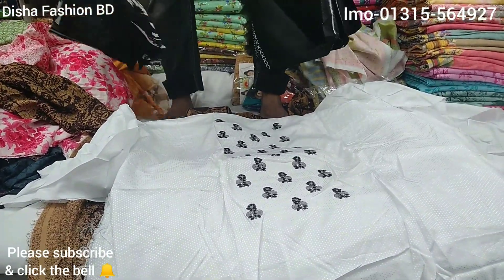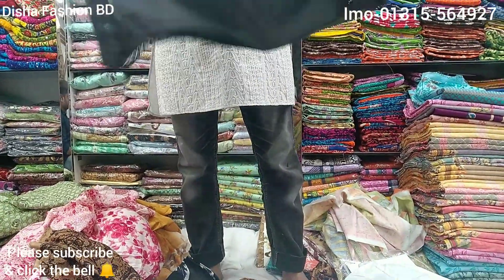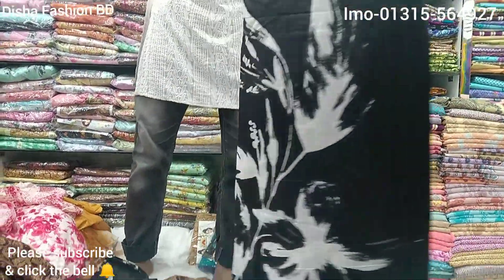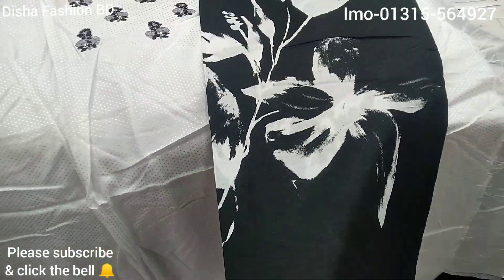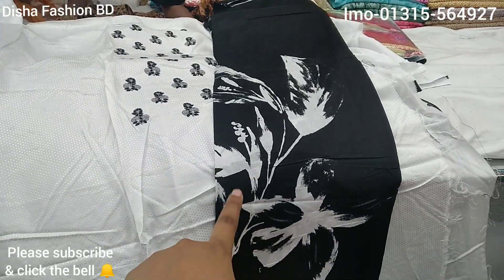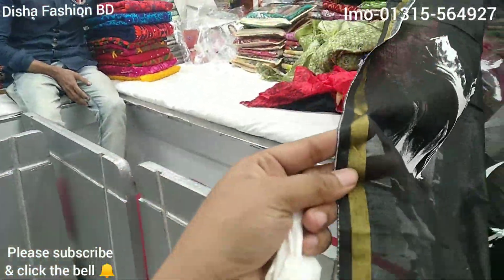This is the front part and this is the back part. Here is the front part. If you guys are new to our channel, subscribe to our channel. Please click to subscribe. It's the front part.